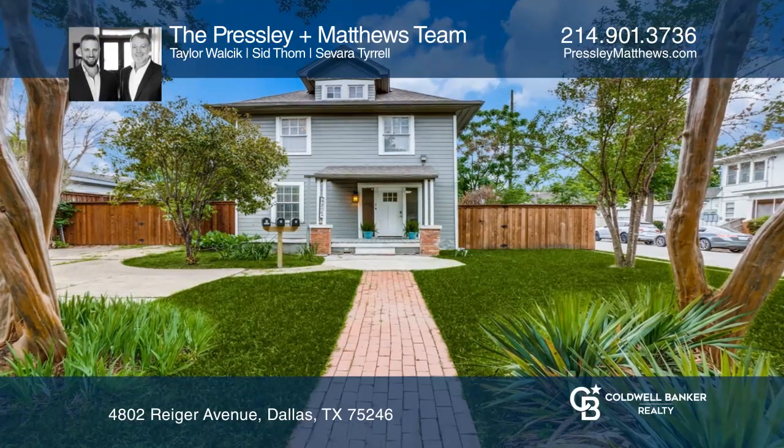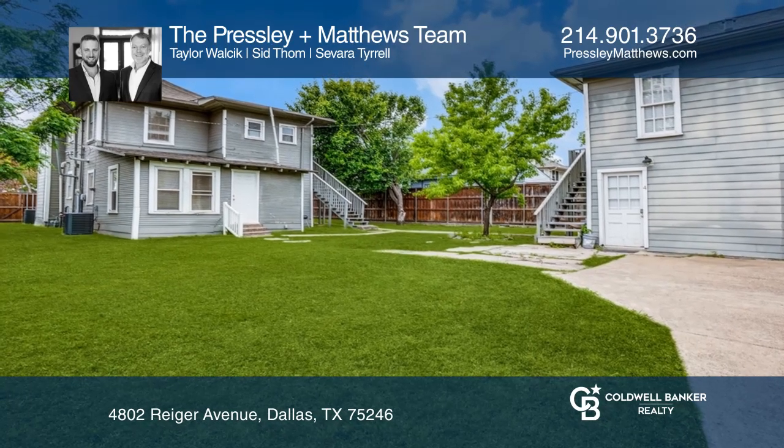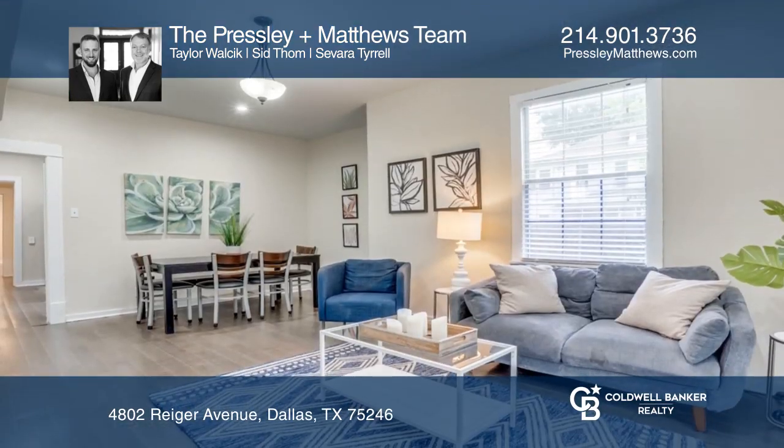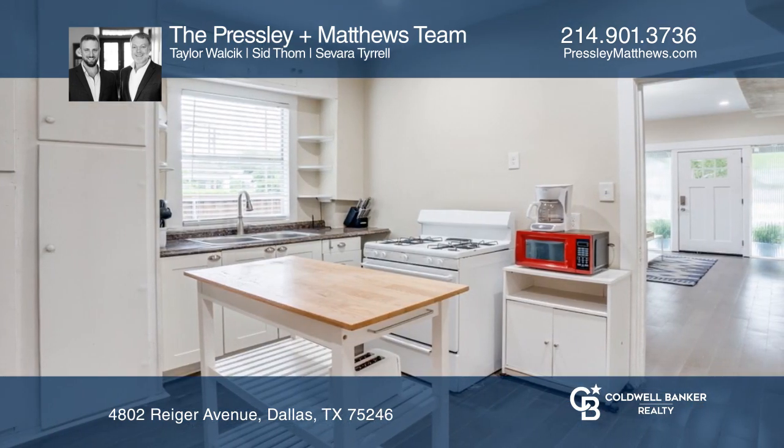Don't miss this prime property on a corner lot in a historic East Dallas neighborhood. This craftsman style property features two full duplexes. The back building features a one-bed, one-bath unit with a kitchen and laundry area.